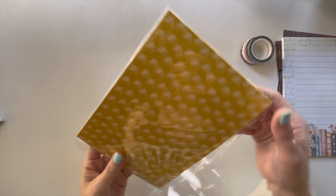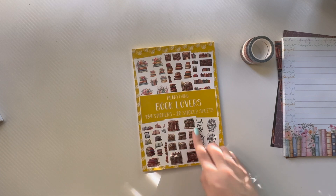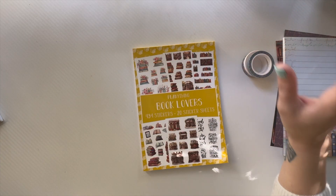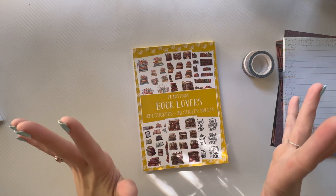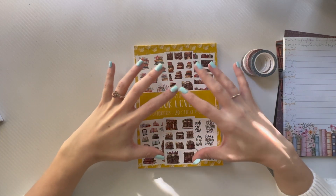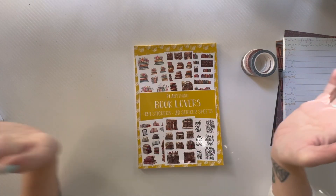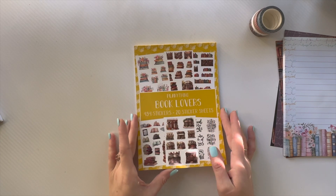There is the notepad — I'm excited to jot some notes while I'm reading. And then we have the Book Lovers sticker book: 20 sticker sheets, 434 stickers! This is a subscription box; she also has a washi tape subscription. I went with the bigger one that includes the sticker book and accessories since you still get washi tape in it. When you sign up you have to commit to at least two months before you can cancel.